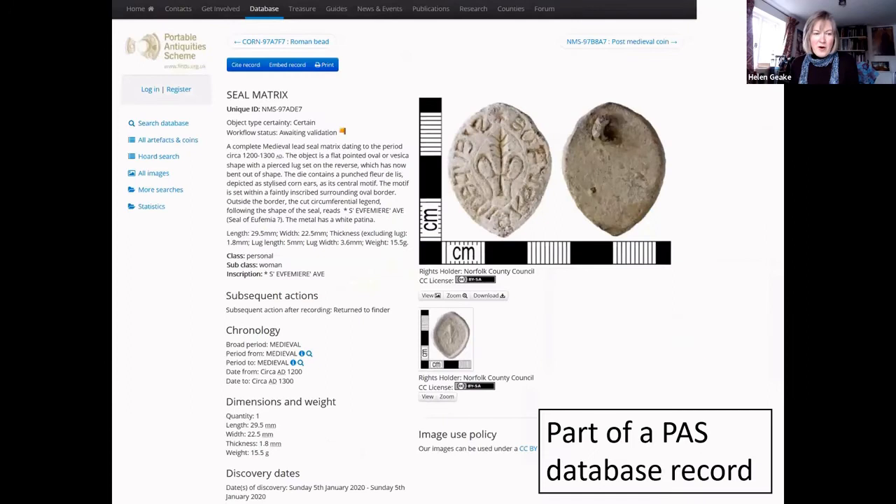We borrow these finds, record them on our database, and then return them to the finders. Here you can see part of a Portable Antiquities Scheme database record — it has 'seal matrix' as the object type at the top, with a full description and a photograph below, often with a photograph of the impression as well. We record the date, dimensions, weight, material, data of finding, the precise find spot, and lots of other details.